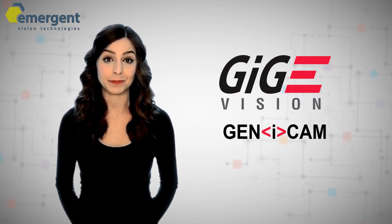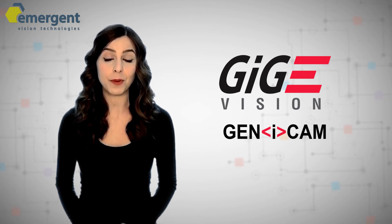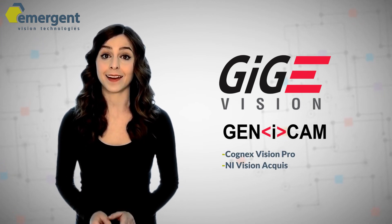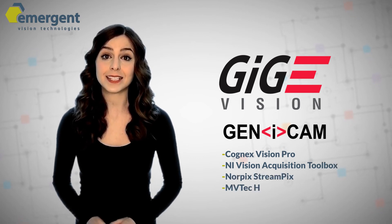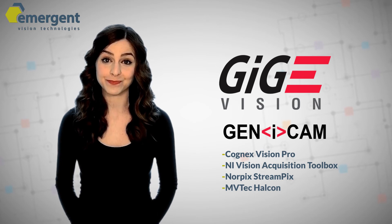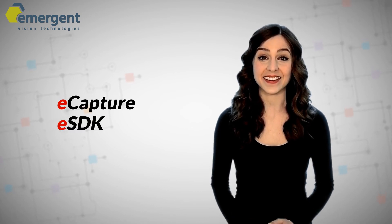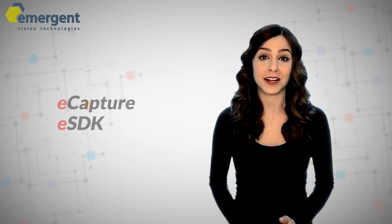Our 10GigE and 25GigE cameras are GigE Vision and GenICam compliant. Our cameras have been tested with many popular third-party software applications, such as Cognex Vision Pro, NI Vision Acquisition Toolbox, Norpix Streampix, and MVTec HALCON, to name just a few. Emergent also offers free software with a camera purchase. eCapture is our free viewer software, and eSDK is our C++ SDK for easy application development.